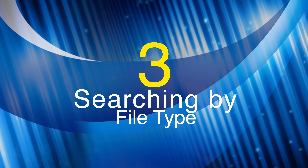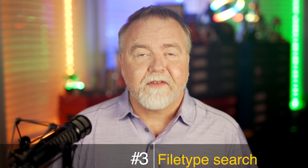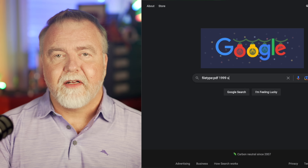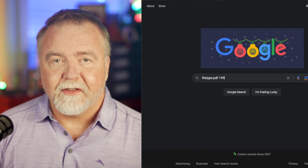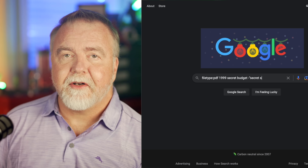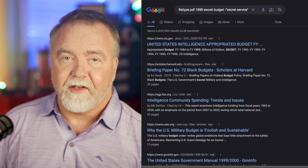Number 3: Searching by File Type. What if you wish to find data in a particular format, like a PDF document or an Excel spreadsheet? This is easy with the filetype operator. Let's say you're searching for a secret budget from 1999, but you're only interested if it comes in a PDF file. You would compose your query like: filetype:PDF 1999 secret budget. The first result we get back is a PDF file of the US Secret Service budget, so let's make it more precise by adding minus "secret service." Our top results now pertain to secret, or black, military budgets, which is what we were looking for.